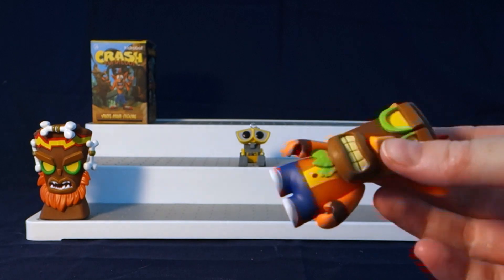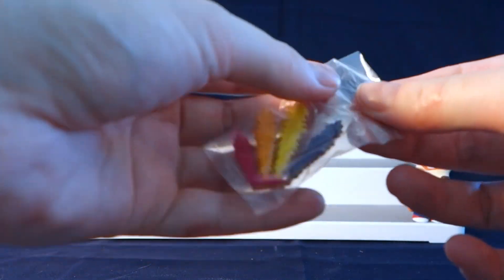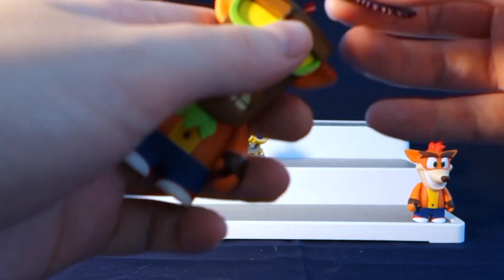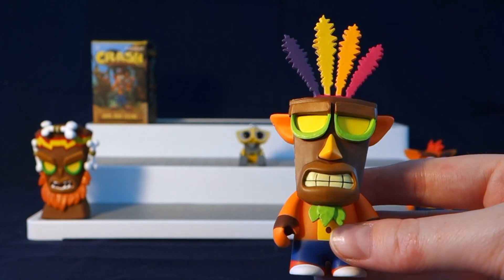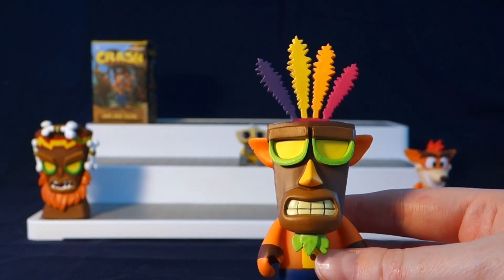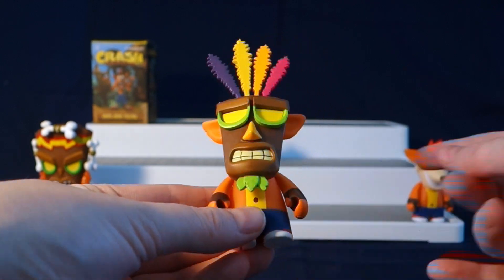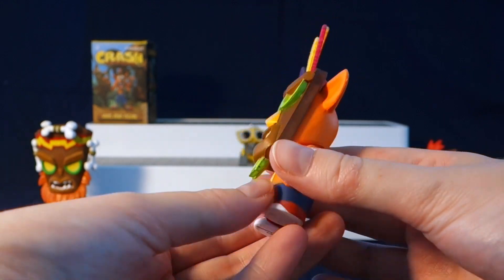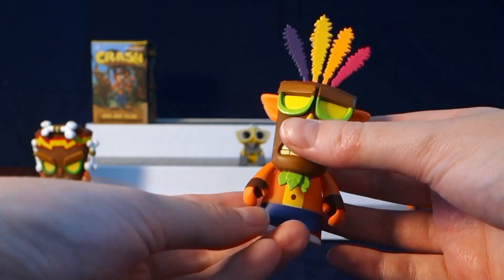Oh wow, who did we get? So this is one of the ones that comes with a little accessory — let's open this little thing up. I believe it's just like a little head piece, it just goes right in here. Alright, so this is the one we got and it's called Crash and Aku — it's basically Crash Bandicoot wearing the Aku mask. This is really neat. I really like how they kept the basic figure and then just added the mask on, so very cool.